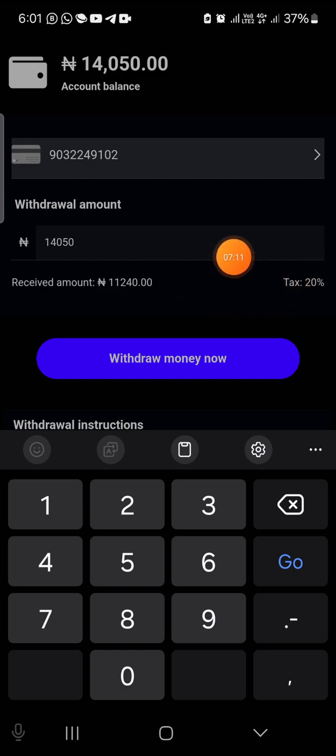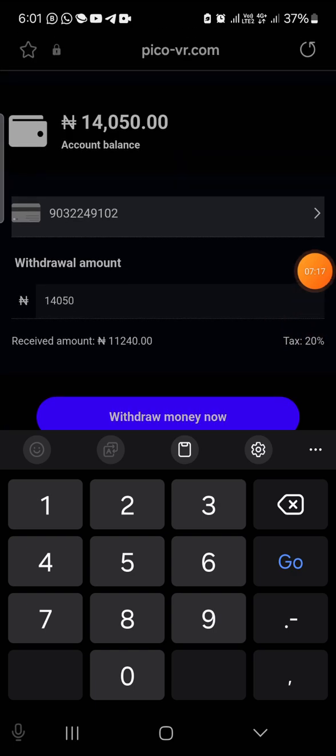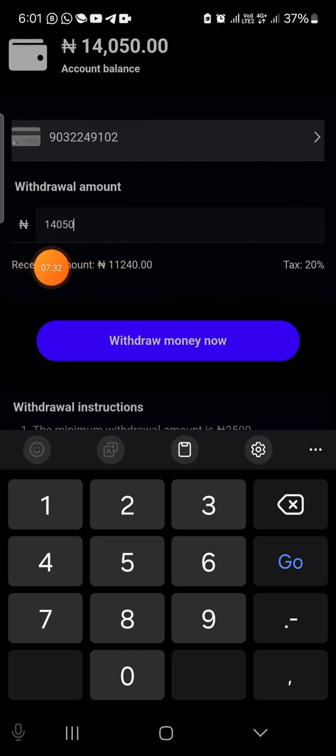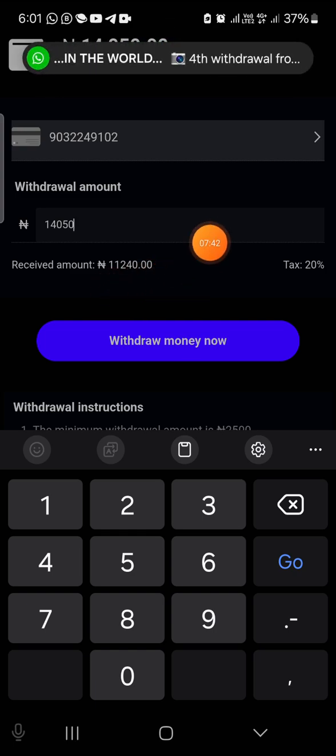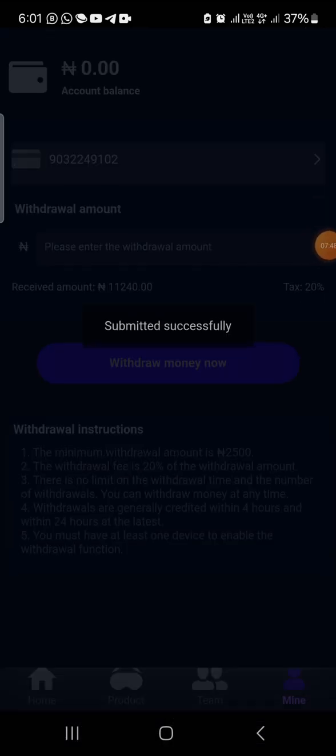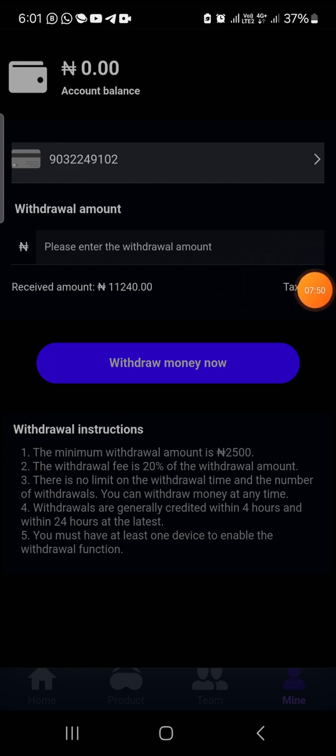They're going to take away twenty percent as a tax charge. Any platform that takes high charges for your withdrawal is actually a legit platform — not the platforms that say no charges and then don't even last three days. This platform has lasted a long while and that tells you how long they are willing to last. After the twenty percent charge is taken, I'm going to be left with 11,214 naira. Let's tap withdraw and you're going to see that this money enters immediately.